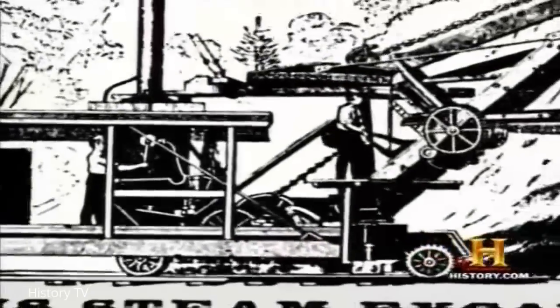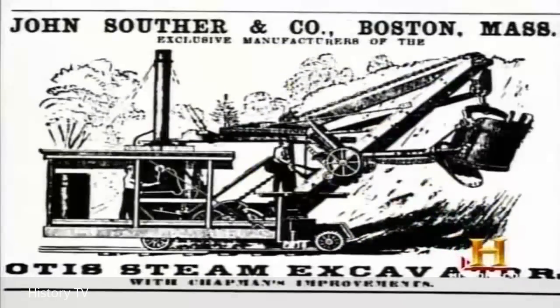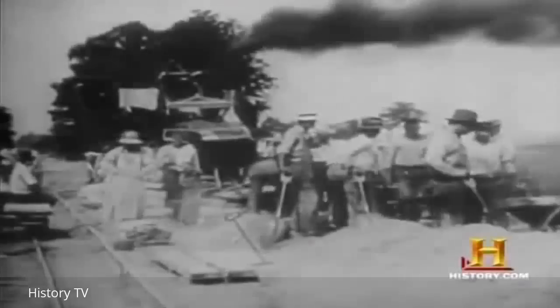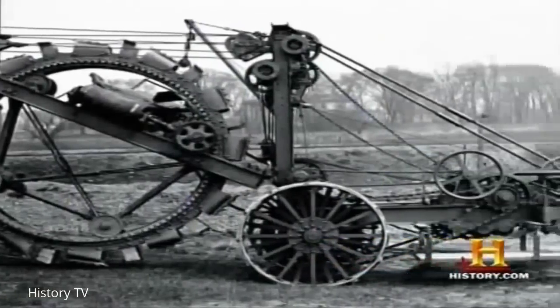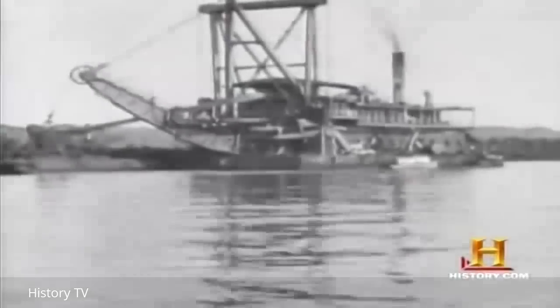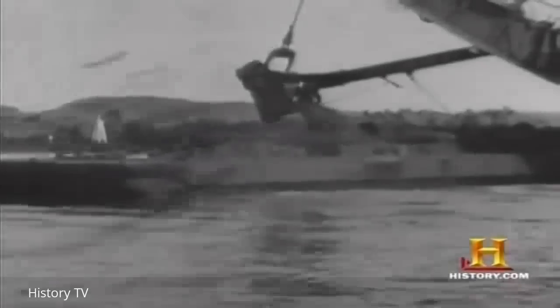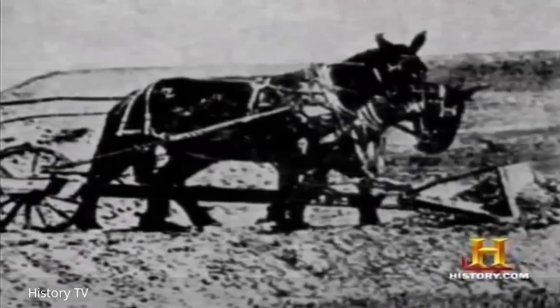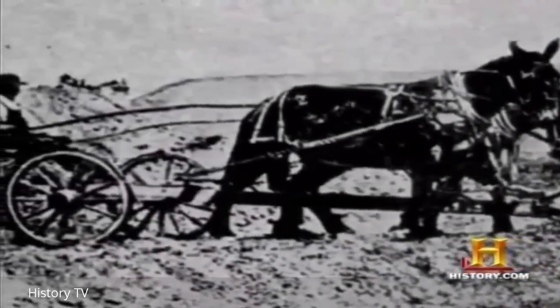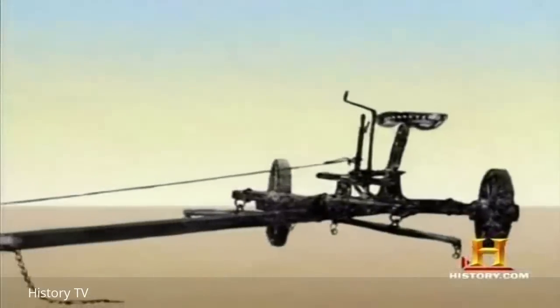Around the time William Otis' steam shovel design was finally put into mass production in the 1880s, other early ancestors of well-known earthmoving machines were being created. The same steam shovel technology was used in dredges — machines designed to scoop earth from the rivers and harbors of a growing industrial America. It was the Foley brothers who hit upon the idea of using a team of animals to push a steel plate instead of drawing it from behind. This was the early prototype of what was later to become the bulldozer.